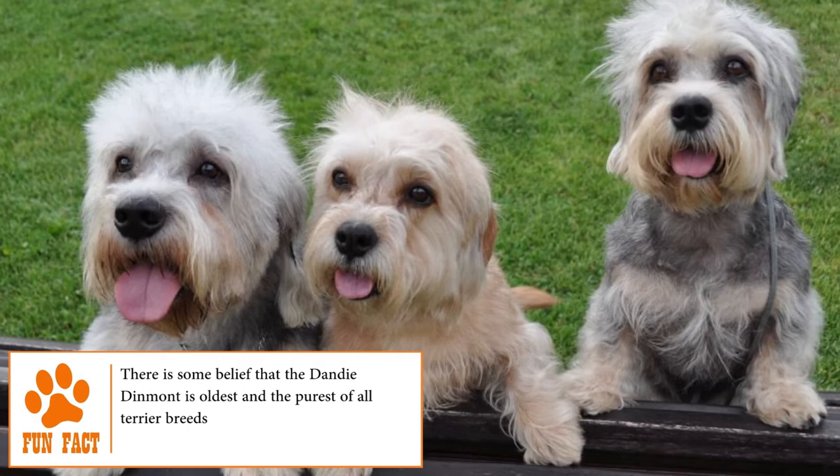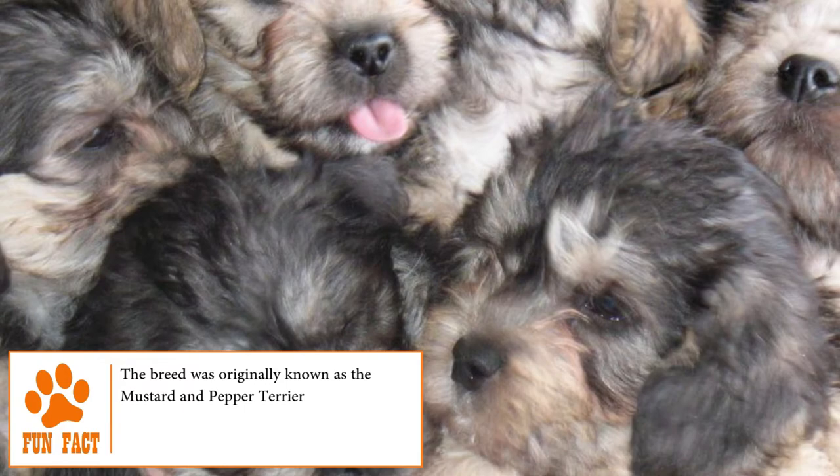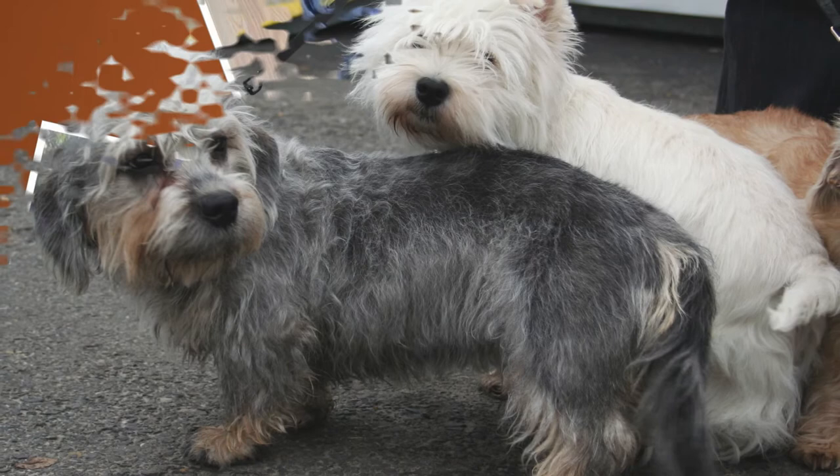The Dandy Dinmont Terrier is a small dog with a unique personality, and has the distinction of being the only dog named after a fictional character. It's an animal willing to fight for its family whenever necessary. So if you're looking for a dog that's small in stature but has a big-dog personality, the Dandy Dinmont Terrier may be the perfect fit for you.